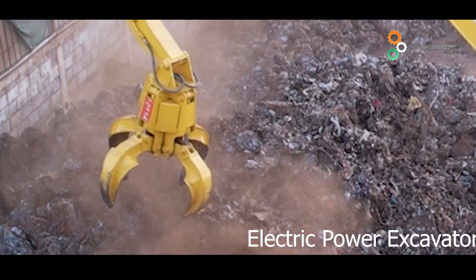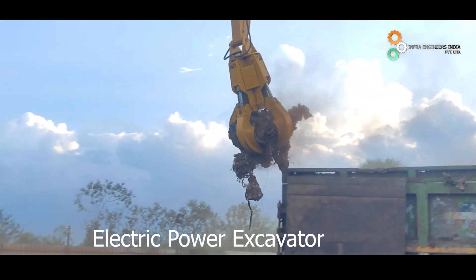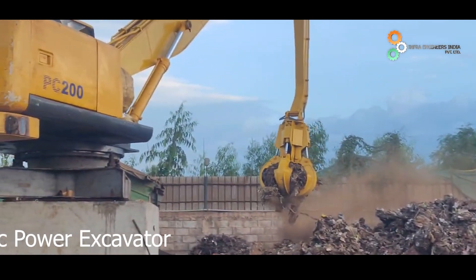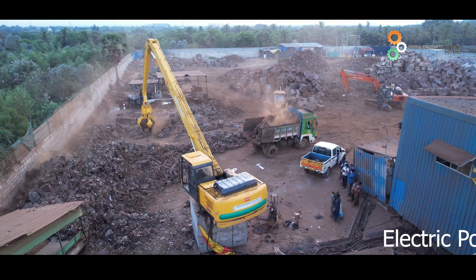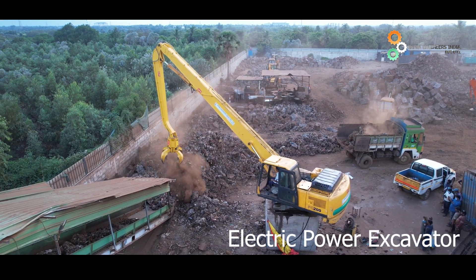We have customised a Komatsu PC200 20-tonne class excavator with a concrete base of height 2 metres for one of our esteemed clients. We are even working on a concrete base of height 3 metres for another project. We are jointly working with major OEMs to procure used equipment.